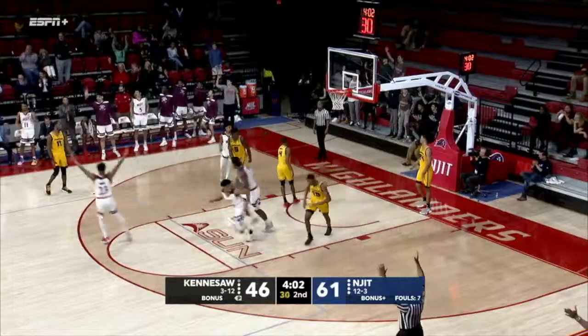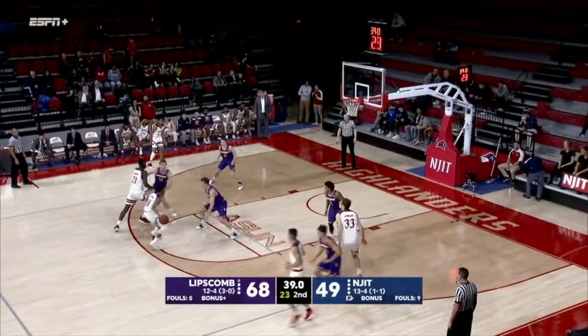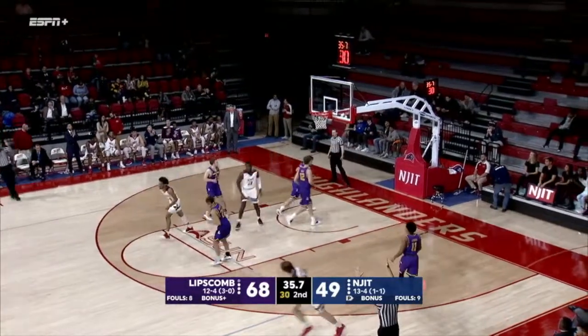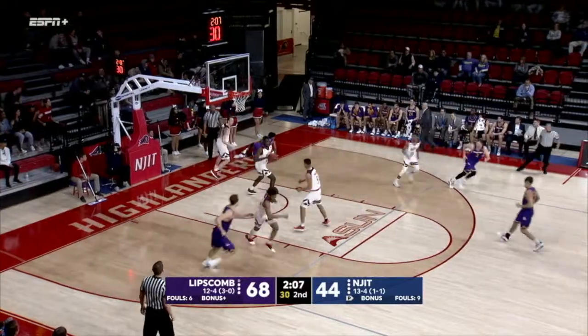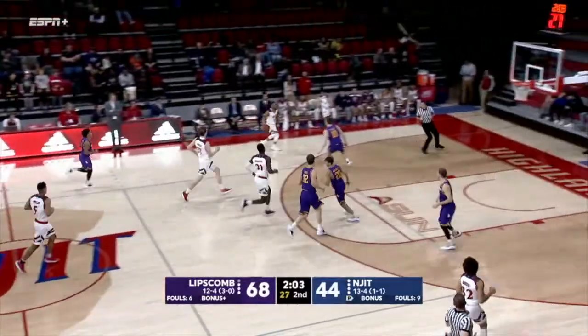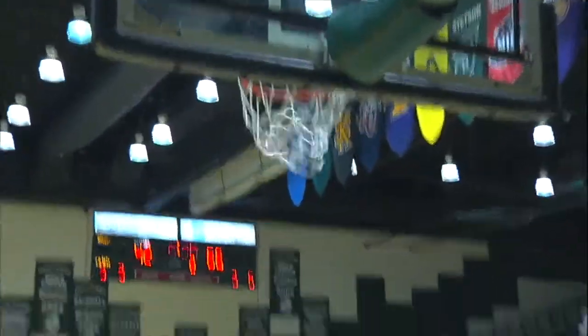Look for three — how about that for DeGraph! DeGraph puts it up for three. Good ball movement by the Highlanders, DeGraph knocks down a three.